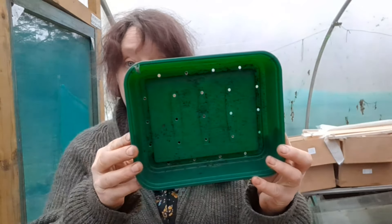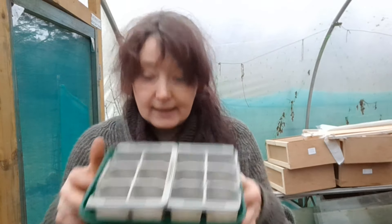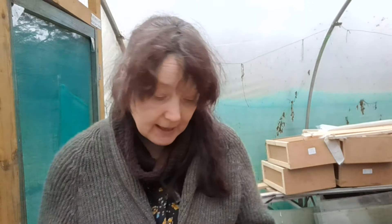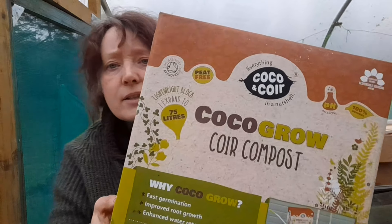What I've got here are my windowsill propagators — they have holes in the bottom for drainage. I've got trays from buying vegetables off the market; I've broken off the sides so they'll fit into my tray and the lid fits on top. They can sit on the windowsill in their tray — these ones don't have holes in the bottom so the water won't go all over your carpets. You get three along a row and they're only £5.99 at Home Bargain.